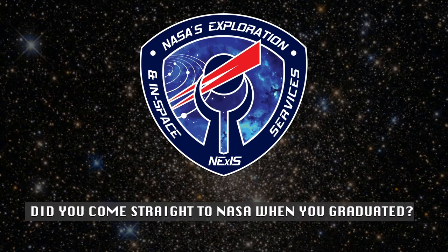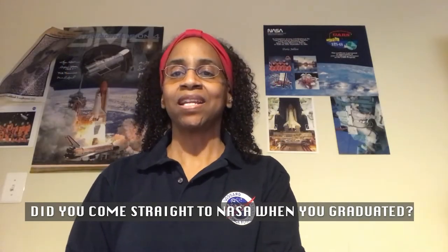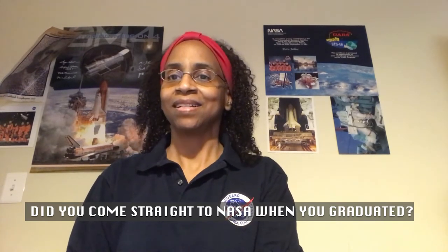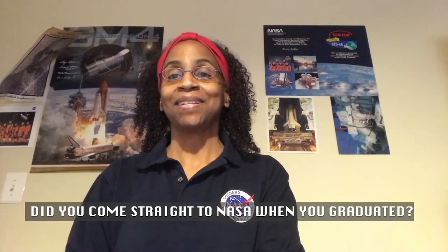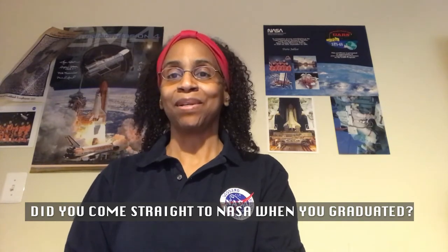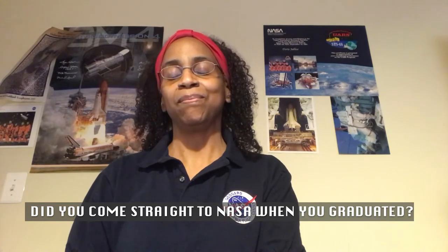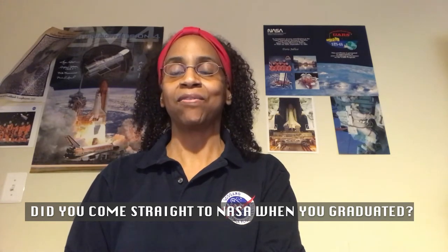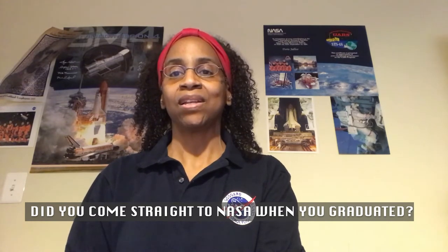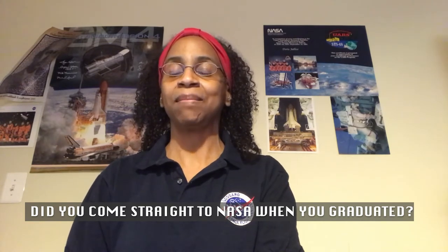Did you come straight to NASA when you graduated? Actually I did. I was fortunate and lucky enough to have NASA be my first job. I sometimes like to say luck is what happens when preparation meets opportunity, because you don't know what opportunities will come and what you'll face. So it's best that you study hard and work hard in school, and you may be fortunate enough to get a very good opportunity because you're prepared.